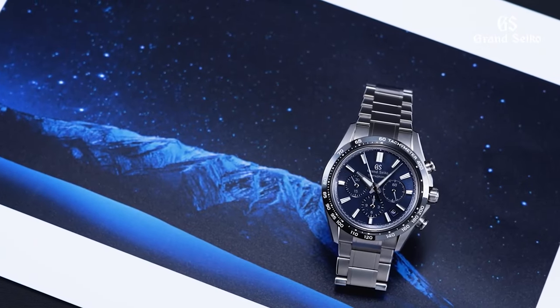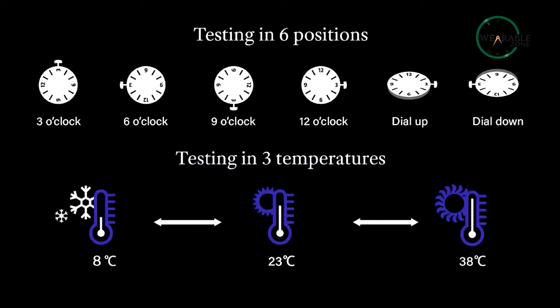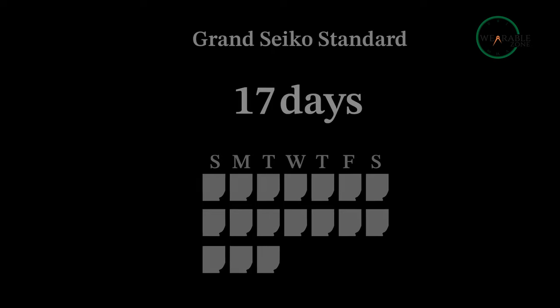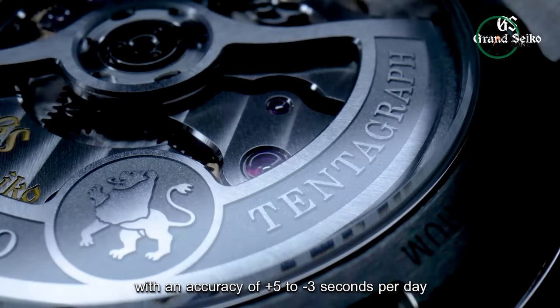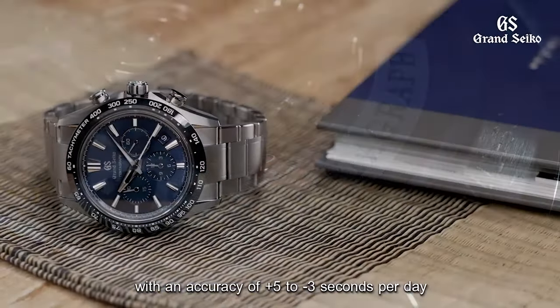Grand Seiko also made sure to put the Tendergraf through a merciless testing phase that lasts over 20 days to guarantee it's performing as expected. Grand Seiko assesses it in six positions at three different temperatures over 17 days, and takes three additional days while the chronograph is in operation. This rigorous testing procedure guarantees the movement is accurate to minus 3, plus 5 seconds per day.